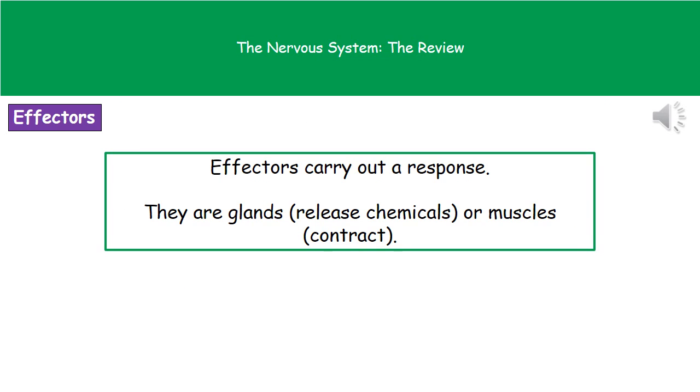We've mentioned effectors, and quite simply, we have a range of different effectors throughout our body, but they all have one thing in common: they carry out a response to whatever the stimulus is. The two you need to remember for your exam are the glands, which release different chemicals, and the muscles, which contract to move a limb out of the way.